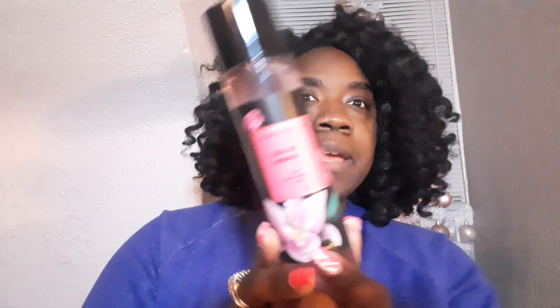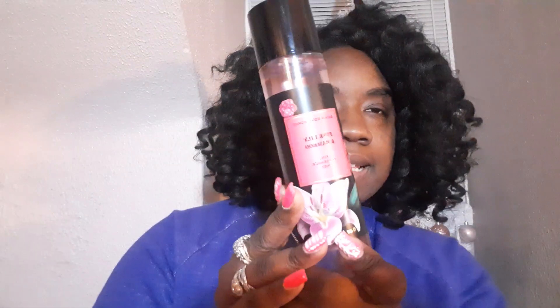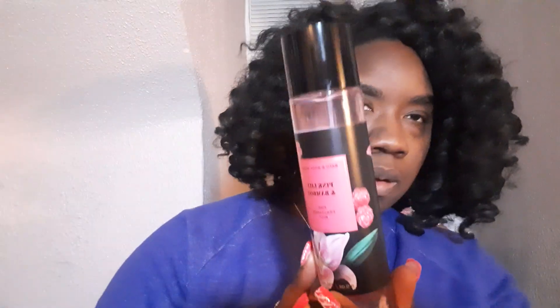First and foremost, this packaging is just so sleek and beautiful. It looks so elegant. Same with the Whipped Rose and Vanilla and the Blackberry and Basil Perfume — they both have really, really nice sleek looking packages and I absolutely love that. They look very expensive, even though we got them during the sale.